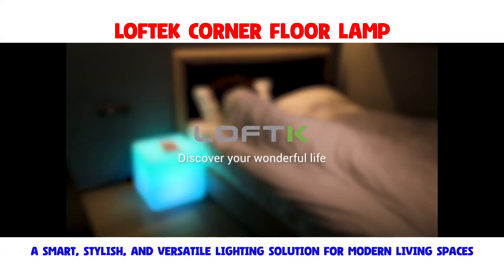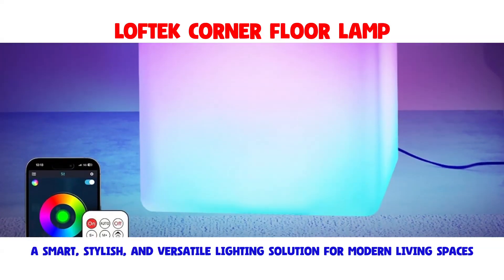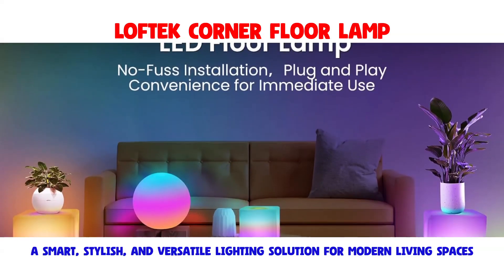you can unleash your creativity and set the perfect scene for any occasion. Crafted from a resilient PE material, the LED cube light prioritizes safety and durability. The material ensures elasticity and shatter resistance,